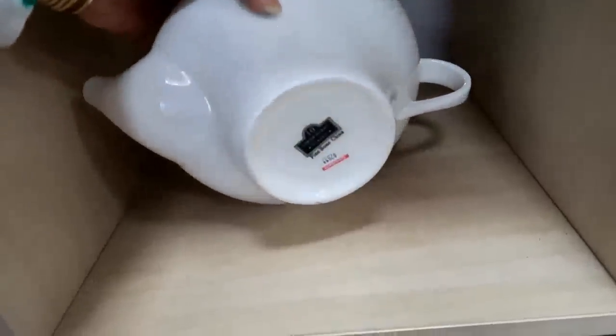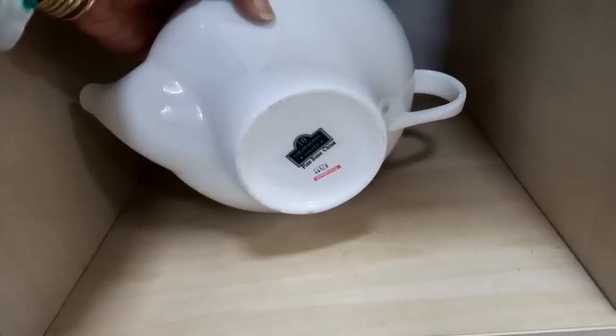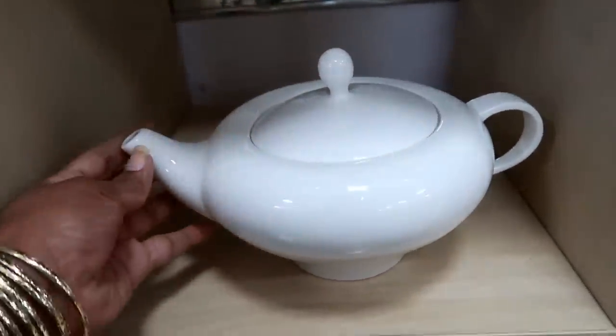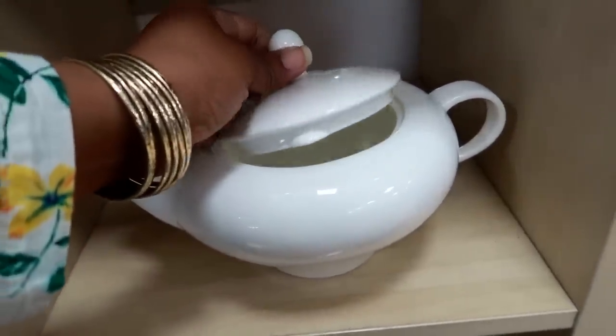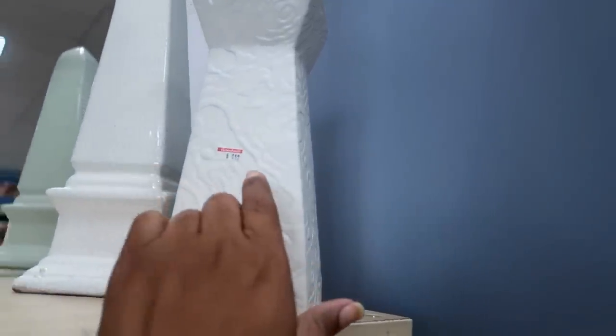Wow, what is this? Fine bone china by 10 Strawberry Street — it is $29.99 for this. Wow, I guess if you collect stuff like this that would be a good deal. I'm not sure, but yeah. This is pretty for $4.99.